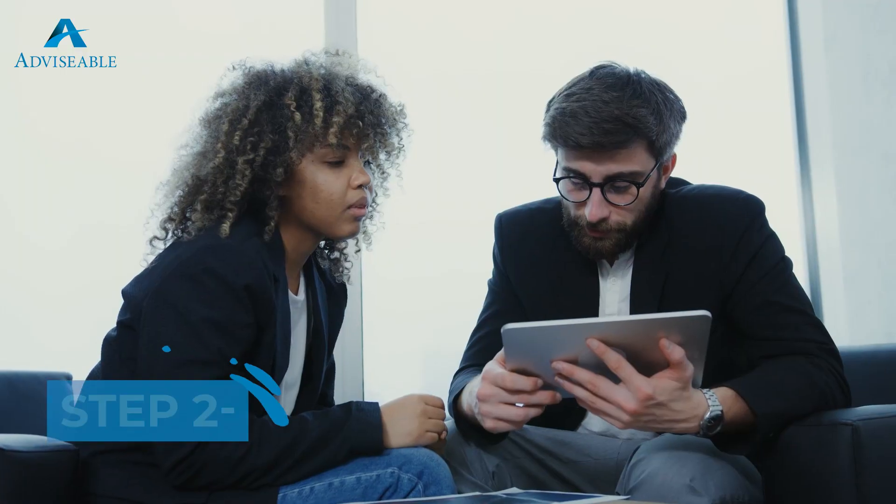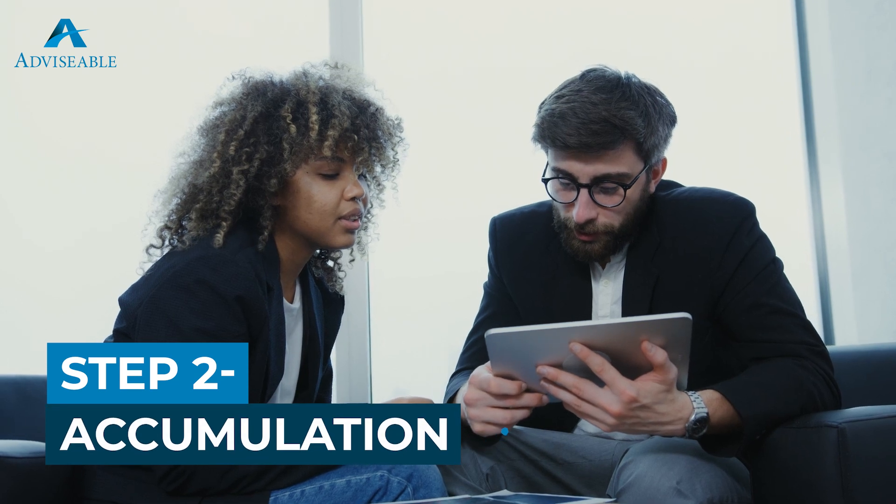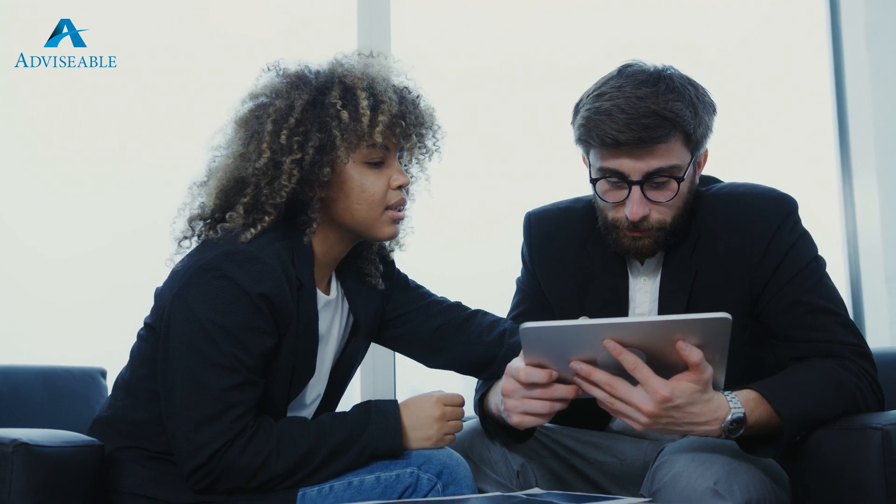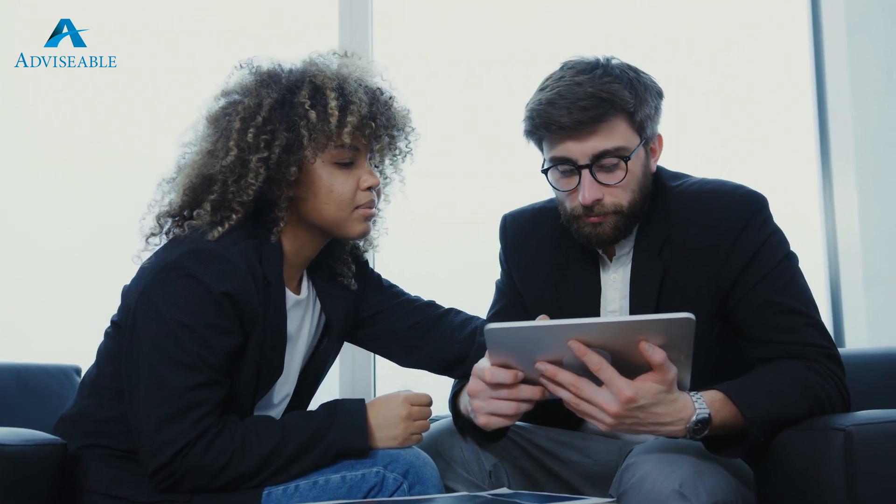Step two on the journey to financial freedom is the accumulation phase. This is where you start buying properties that, when owned outright ideally in the future, will provide you with a steady passive income. When you set this goal, you might aim to achieve, say, $100,000 worth of passive income. To achieve this, you need to be buying high quality properties in great locations with a cash flow outcome good enough so that you can afford to hold them for the long term.